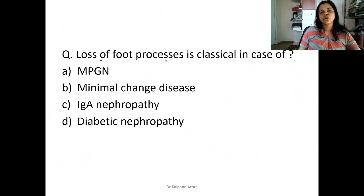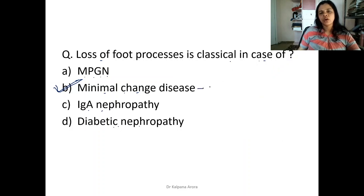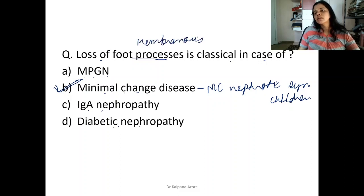Loss of foot processes is classically seen in minimal change disease. Normal foot processes are villus-like; in minimal change disease these are lost with flattening. Minimal change disease is the most common cause of nephrotic syndrome in children. Loss of foot processes is also seen in membranous glomerulonephritis, but in that condition deposits are also present.